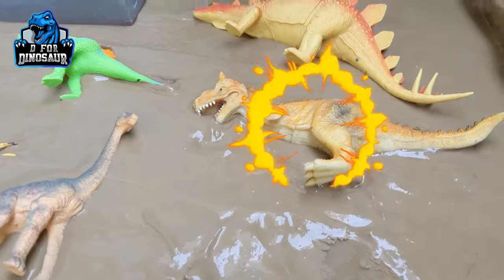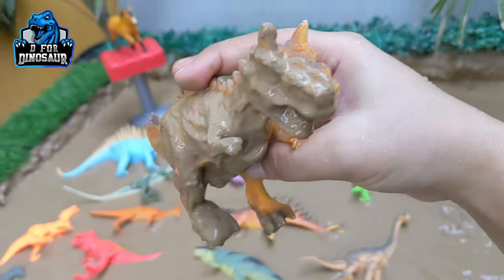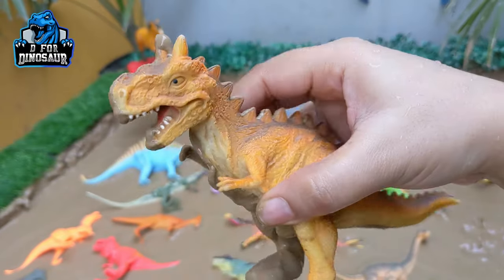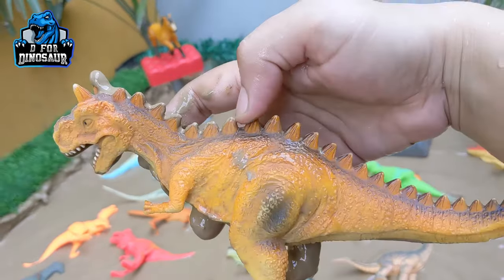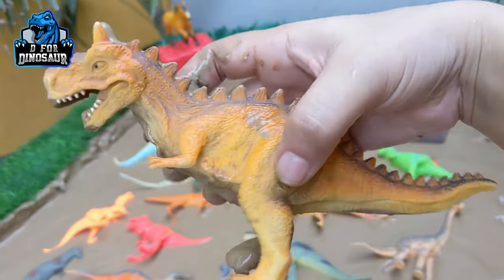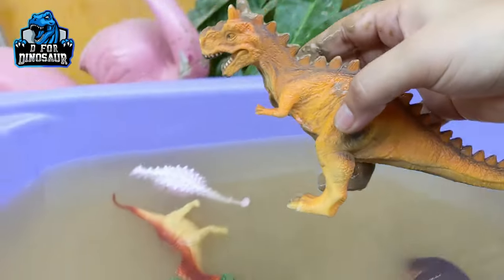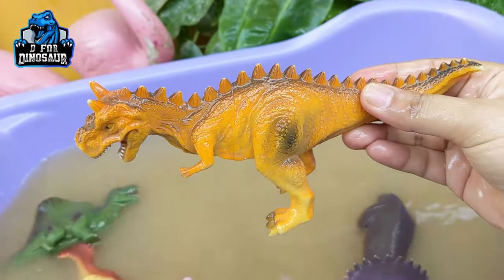The next one we have is Carnotaurus. This is the second carnivore dinosaur of our video after Dimetrodon. Carnotaurus is a medium-size carnivore dinosaur who has spikes on his back, they move with two legs, and he has two mini horns on his head as well. He is very very muddy — let's wash him. Here we go, Carnotaurus!